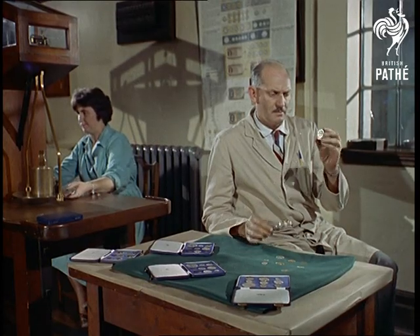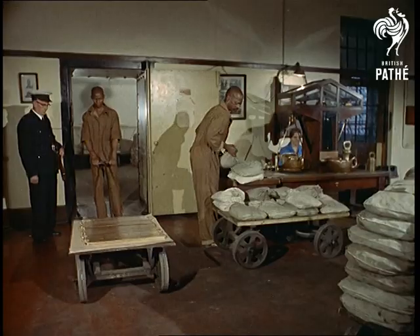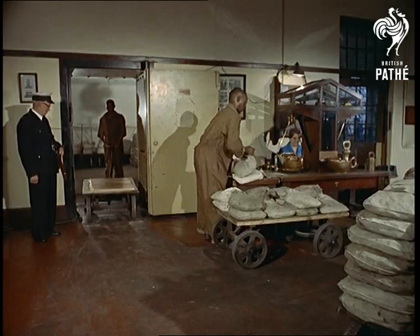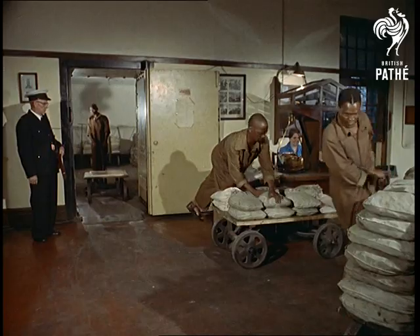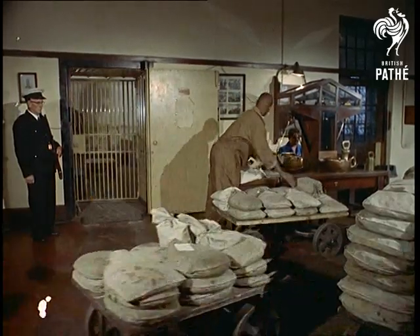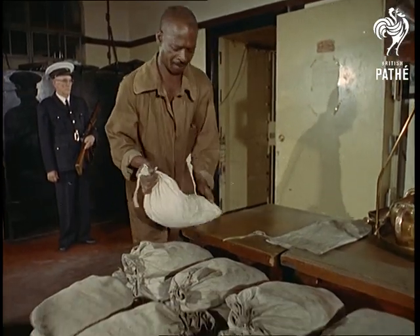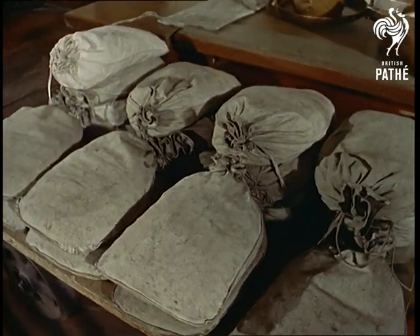Decimal Dan, the rand cent man, gives you cents for pennies whenever he can. Six for seven pence and seven for eight. Seven and a half for nine pence. And notes and silver are worth the same. Remember, it's just a change of their name. Decimal Dan, the rand cent man, gives you cents for pennies whenever he can.